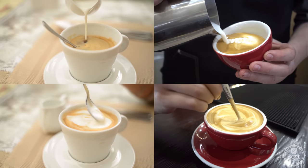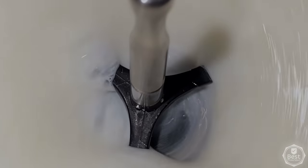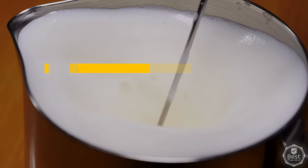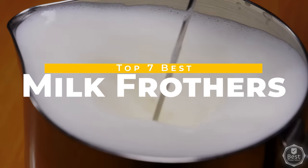A good milk frother can take your beverages to the next level by creating thick and creamy foam on demand. In today's video, we considered quality, features, and value to narrow down our list of the top 7 best milk frothers available now. Let's get started.